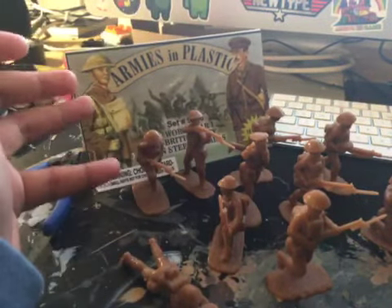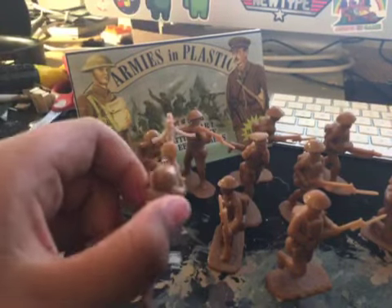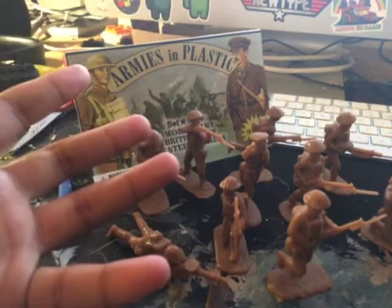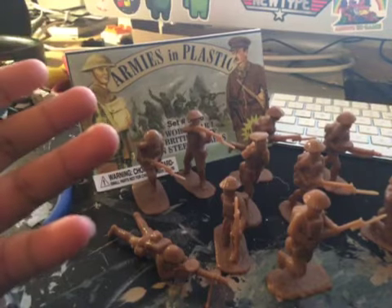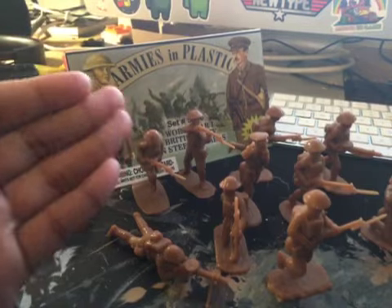These are figures from the World War I time period — a change in pace in modern warfare, due to many developments such as the first tank and the excessive use of trench warfare. Anyway, let's get into the review.